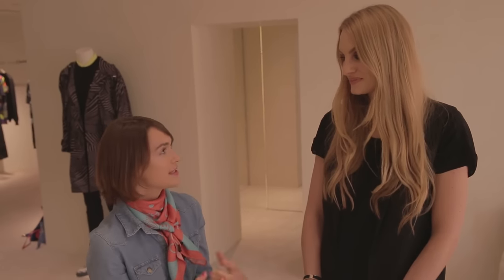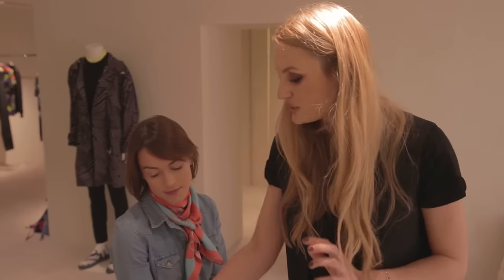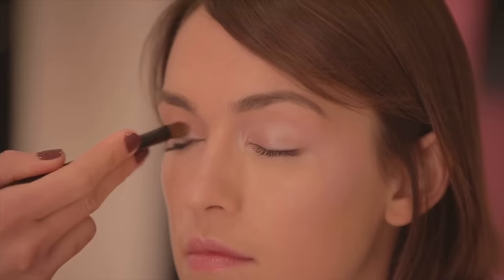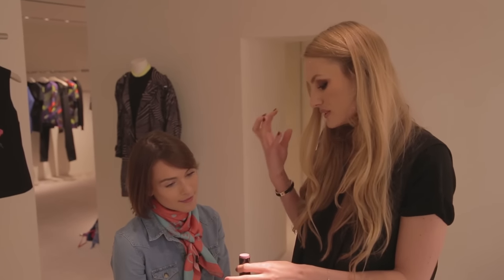I think it's also a really lovely fresh summer shade. It's very illuminating as well, and what I'd recommend is if we actually use the multiple from the collection and layer that underneath, and then layer the eyeshadow on top, just for a real beautiful kind of bright eye.